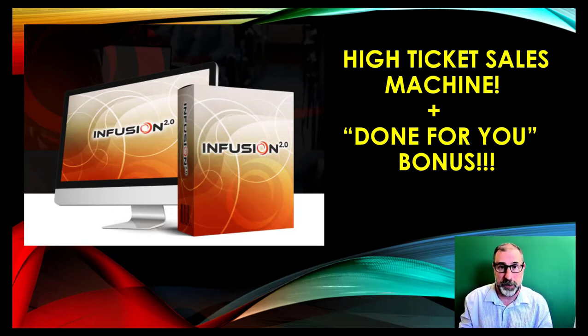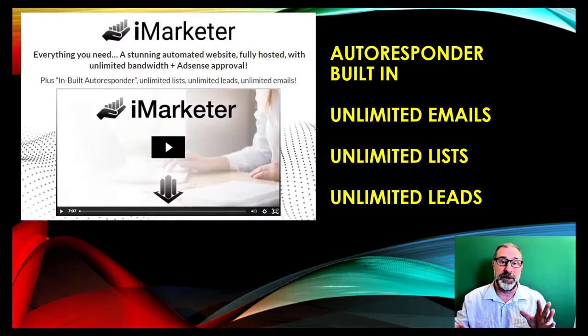On top of that, we've got a great done-for-you bonus as well. Because Infusion works really well for newbies, I thought I'd give you a bonus product that works really well for newbies and gives you everything you would need to work in conjunction with Infusion. So what you get is iMarketer, which gives you an autoresponder built in, with unlimited emails, unlimited lists, and unlimited leads.